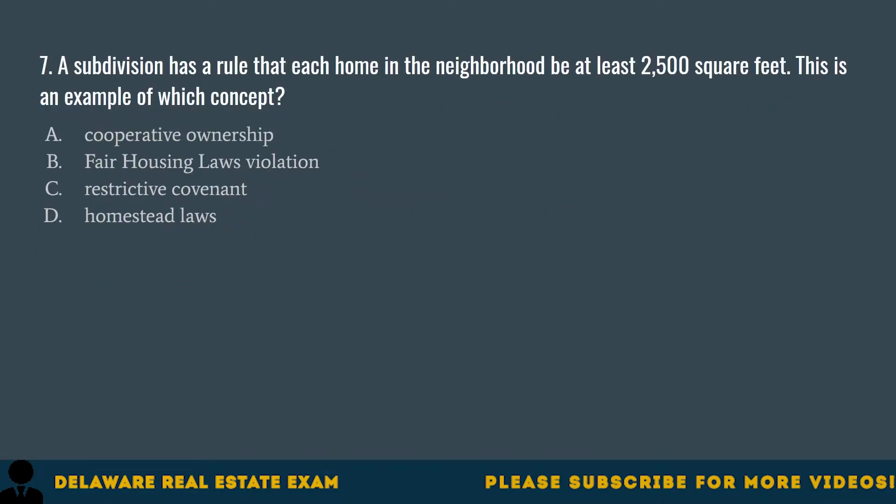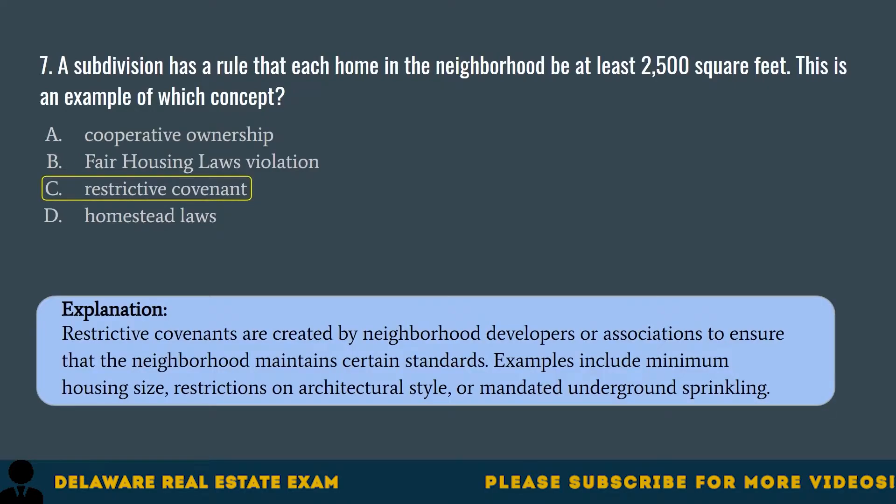Question 7. A subdivision has a rule that each home in the neighborhood be at least 2,500 square feet. This is an example of which concept? A. Cooperative ownership. B. Fair housing laws violation. C. Restrictive covenant. D. Homestead laws. The correct answer is C. Restrictive covenant. Restrictive covenants are created by neighborhood developers or associations to ensure that the neighborhood maintains certain standards. Examples include minimum housing size, restrictions on architectural style, or mandated underground sprinkling.